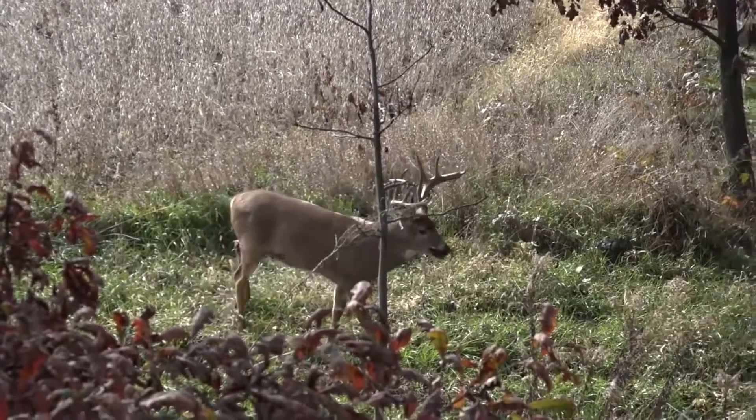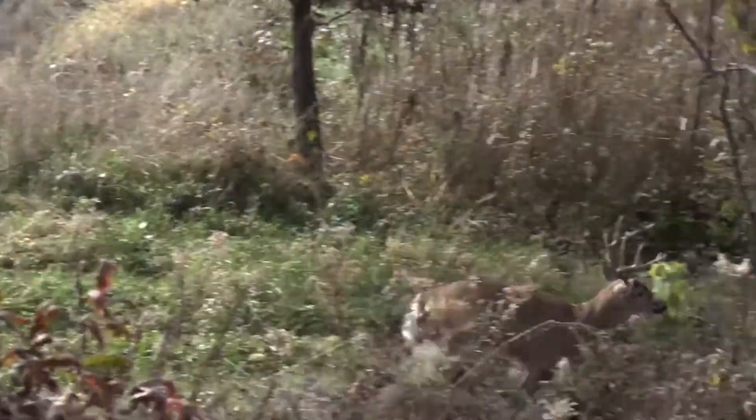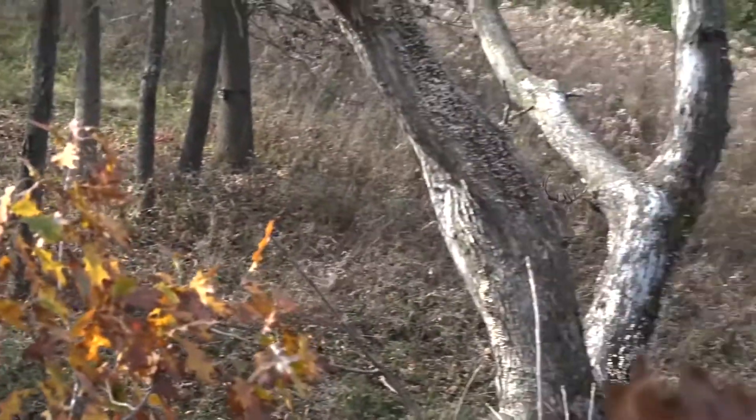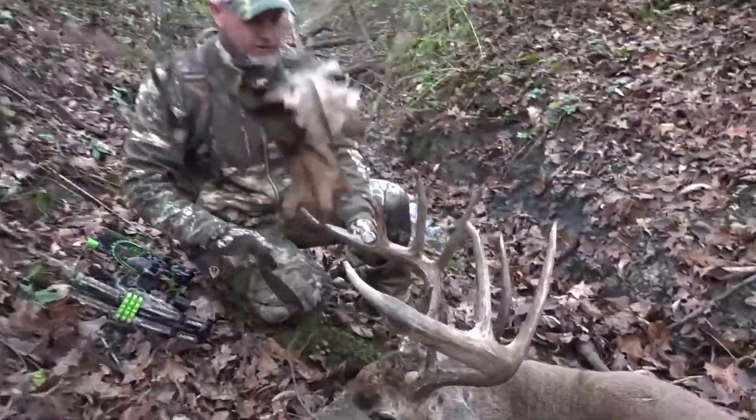A little while later that buck came running through all bloodied up, and then here comes Scrapemaster, pushing that deer off and working his scrape to show his dominance outside of the bedding area. We didn't give him a chance to work that scrape — I decided it was time to put an arrow through his lungs, and that's exactly what we did. We threw a Black Eagle right through his lungs and killed him.